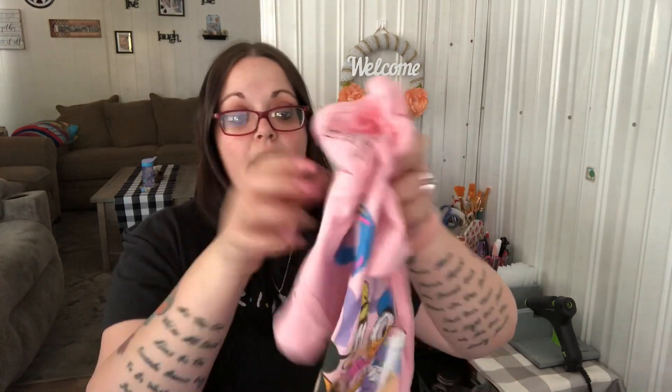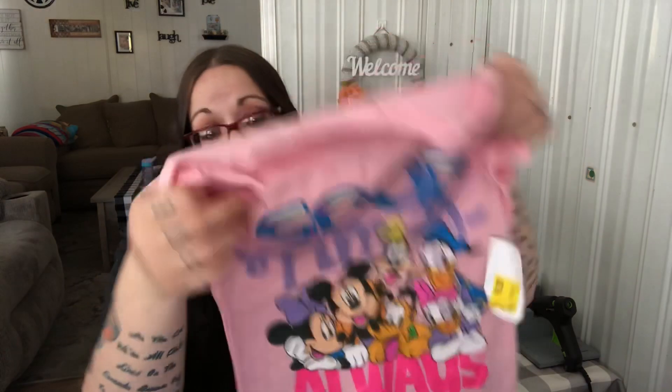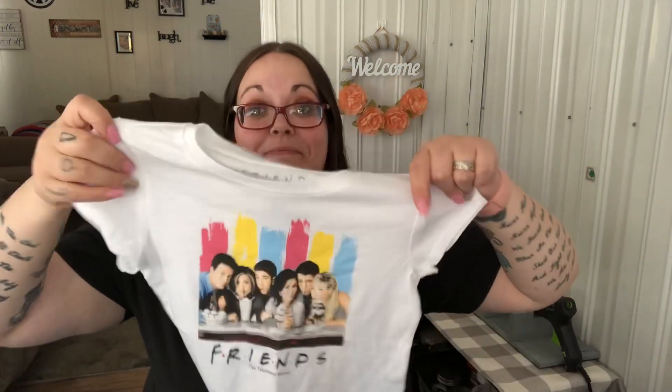Shannon saw a Mickey Mouse shirt on clearance for five dollars — it says 'Good Times Always' and has everybody on it. Then she saw a two-pack where she gets one with them drinking milkshakes, and then she can match me. She was like 'Mommy!' and I was like 'Yeah!' She got two for $8.98, which I thought was a good deal.